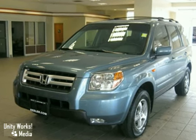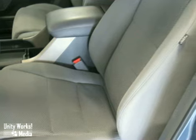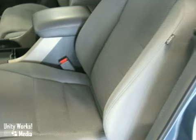This vehicle has a blue exterior, a gray interior, and comes with some wonderful features, including spoiler and automatic temperature control.